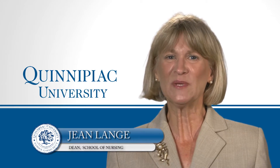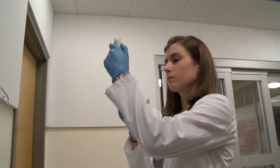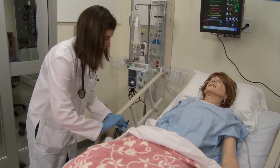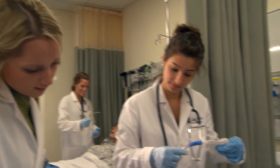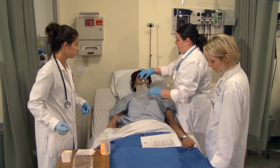As health professionals, we have a responsibility to ensure that patients receive the best quality care, and simulation helps students practice responses to complex situations before they encounter them in the real world. The utilization of patient simulation systems provides our students with unique opportunities to learn with, by, and from each other to develop truly cohesive interprofessional team-based care for patients.